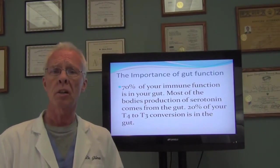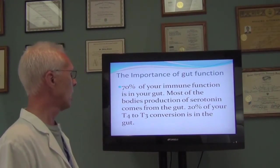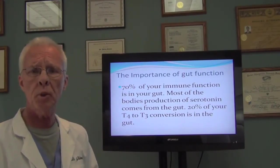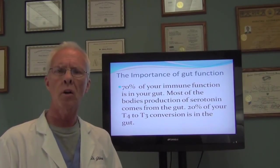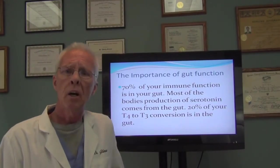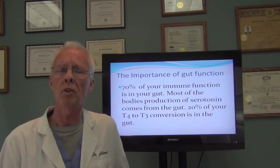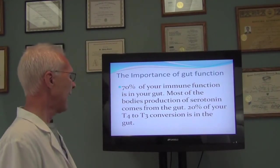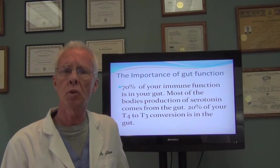Another component is the importance of gut function — your digestive function, your stomach and your intestines. 70% of your immune function is in your digestive tract. So if you have an autoimmune problem or a conversion problem, we need to look at your gut function, because 20% of the conversion of T4 to T3 happens in your gut. Most of the serotonin produced in your body is also produced in your gut, and serotonin is really important for mood.